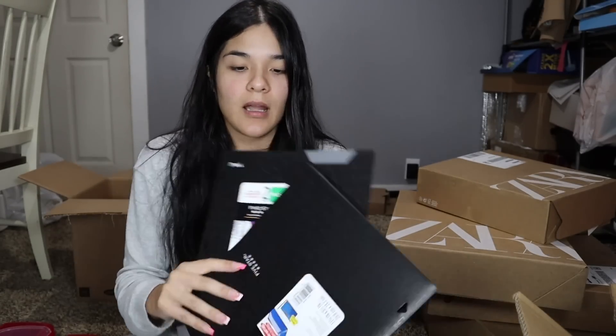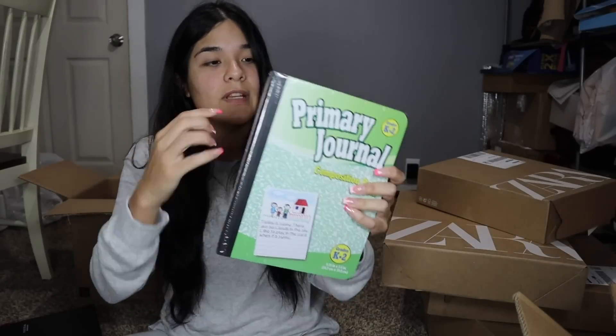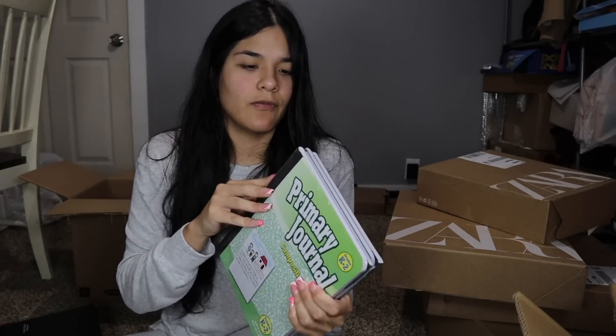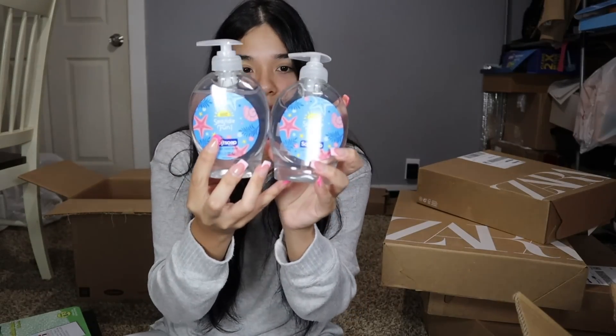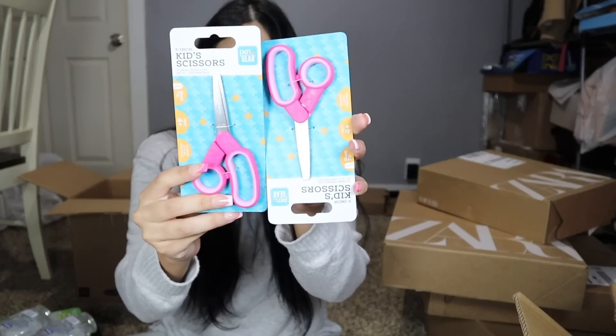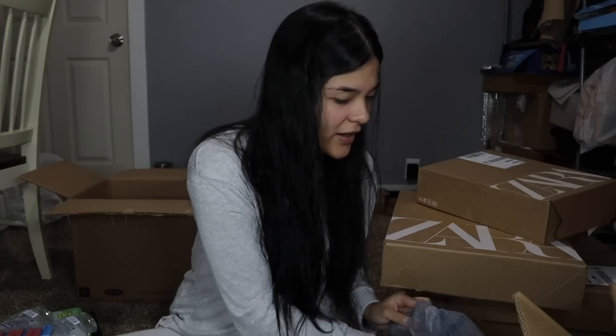I got two of the same pencil box color since I couldn't find different ones. Then I got them two folders — they didn't require an exact color so I went with black because it had good material. They also asked for primary journals; I got a set of four from Amazon even though they only need one each, since I couldn't find them locally. I also grabbed hand soap, scissors, erasers, a bottle of glue, and I already have napkins and tissue paper in bulk from Sam's.